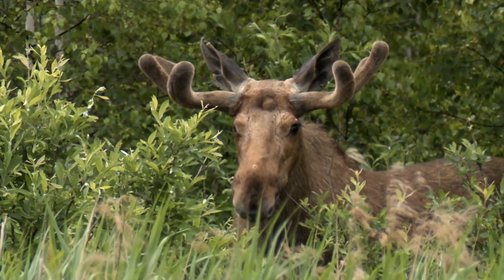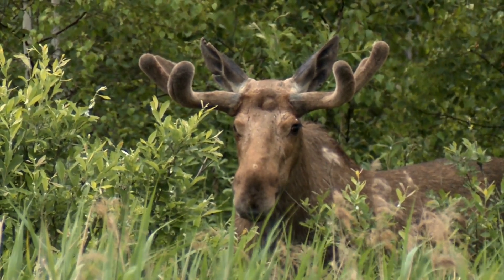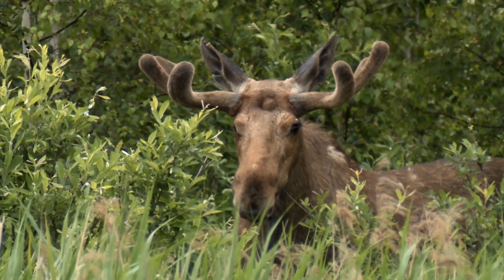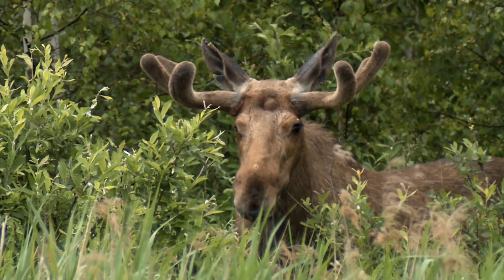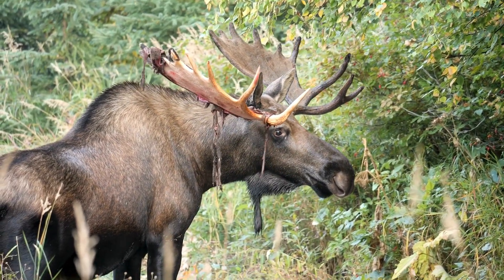Males grow antlers annually, so in spring the antlers are covered in velvet, a layer of hairy skin that provides blood and nutrients to the growing antlers. In summer, the antlers harden and the velvet is shed.